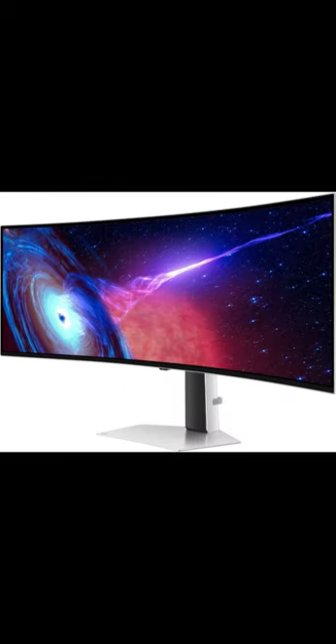Display HDR True Black 400: uncover every secret with infinite expression. See true black and dark colors on screen without pixel light bleed for supreme color and depth expression in every game.